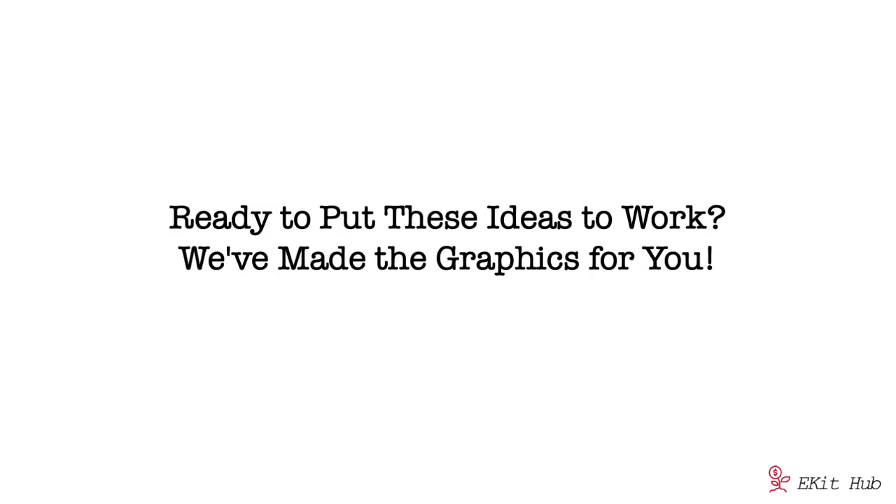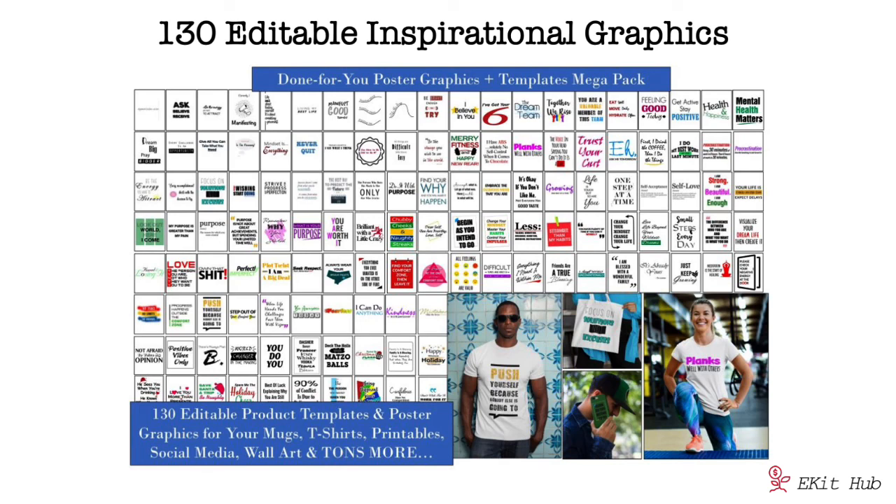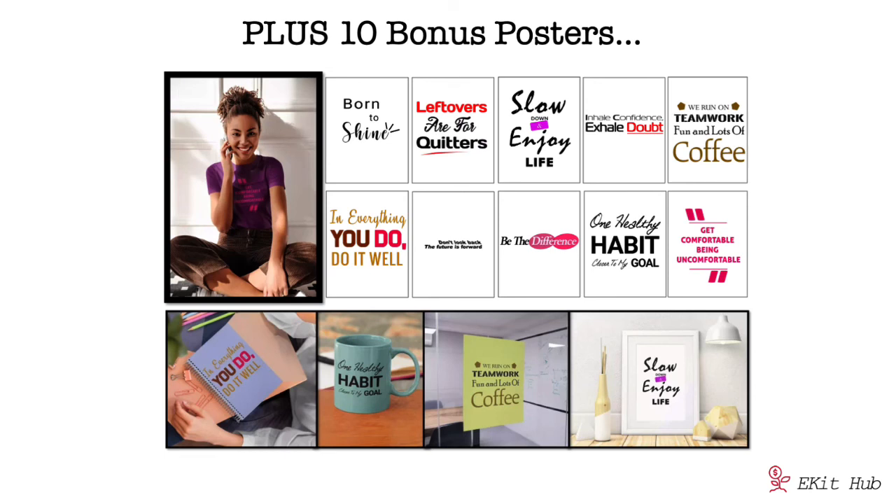If you're ready to put these ideas to work, we've actually put together 130 of our most popular poster graphics into one handy package. They're fully editable, brandable, and available for commercial use. We've also added extras including 10 bonus inspirational PLR graphics, also fully editable, coming in PSD, PNG, and PDF formats. You do not need Photoshop — you can use the free GIMP or Photopea editors. The PDF format allows you to upload to Canva for some text editing, and you can also use Adobe Acrobat with the PDF.